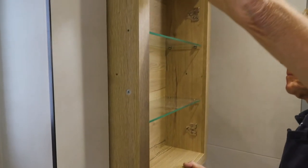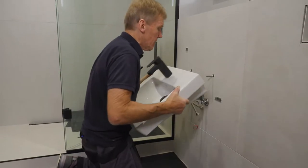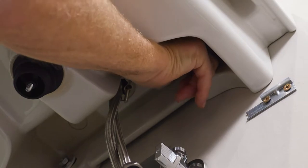This system brings consistent build quality, speed of build, longevity, and it minimizes remedial work.